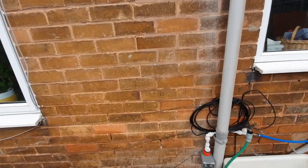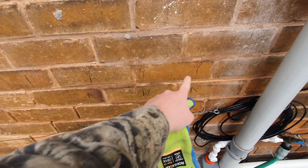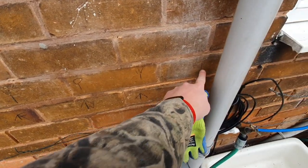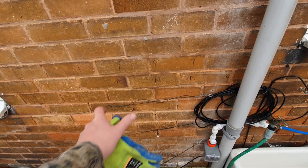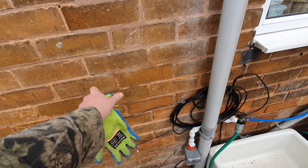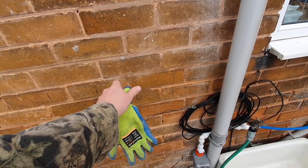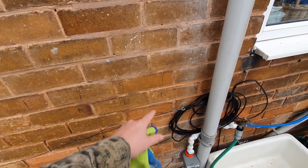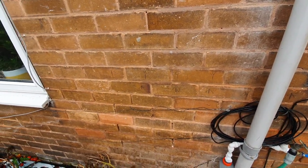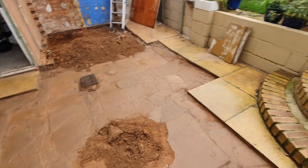I've just drawn on the wall the centre line, then we've got the external skin and the internal skin, and this is where the edge of the footings trench will come to. That gives us a 315mm wall with 100mm brickwork, 115mm cavity with 100mm full-fill cavity wall insulation, and then 100mm blockwork on the inside. Then there'll be 12.5mm plasterboard dot and dabbed onto the wall with a 3mm skim. That's the plan.